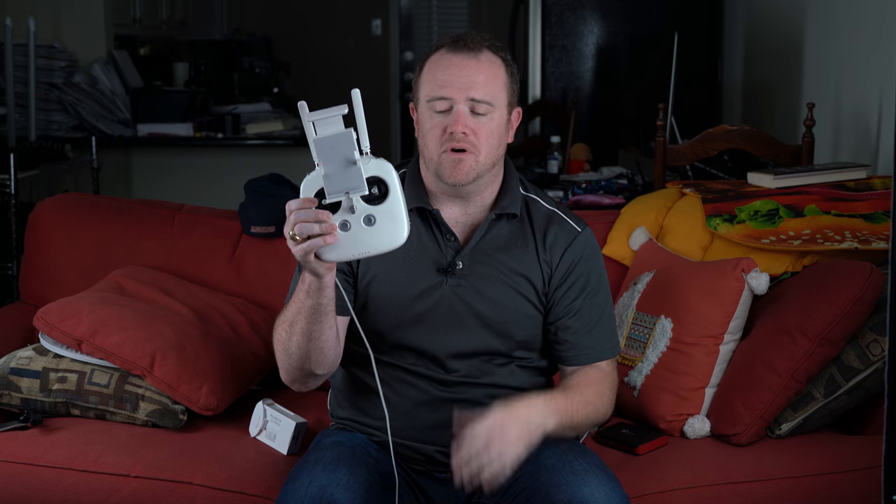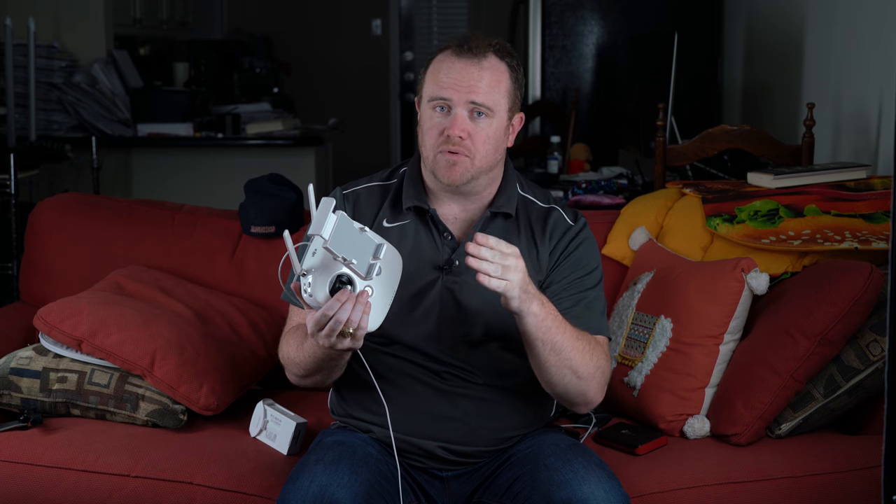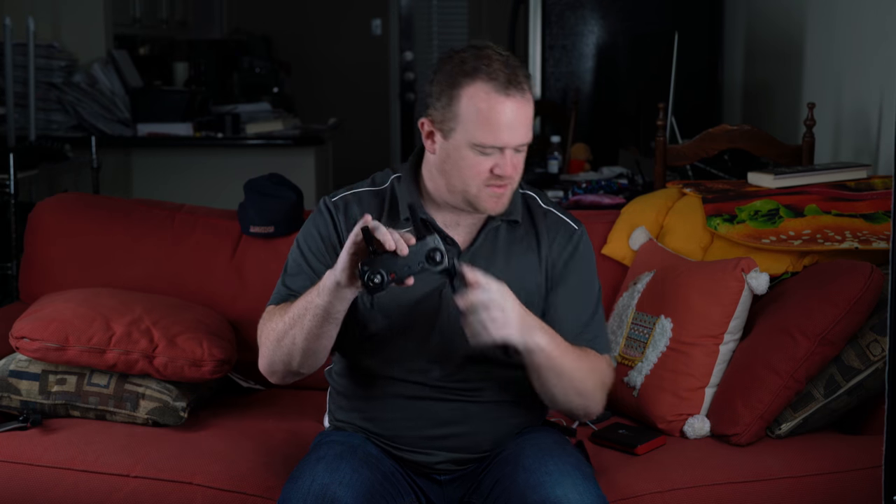The remote for the Phantom 4 Pro is this big thing, and it's big for a good reason — it uses a radio signal to transmit commands to the drone, which means you get a longer range, about four kilometers. Here is the remote control for the Mavic Air: it just unfolds and you put your phone in right here and you're good to go. The Mavic Air uses a Wi-Fi connection, so the range is limited to about two kilometers.